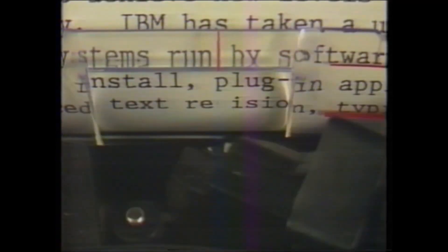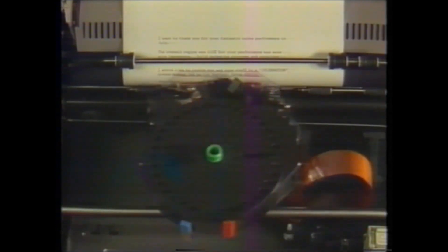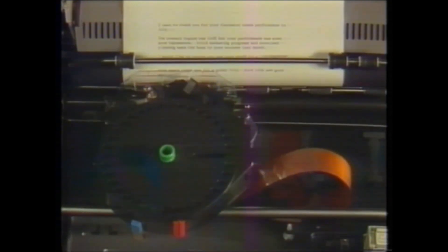The WheelWriter System uses impact printing technology and interchangeable print wheels for making multiple copies. The QuietWriter System uses IBM's unique non-impact print heads that literally sweep ink onto the paper and lift it off again without a trace — perfect for a whisper-quiet office environment.